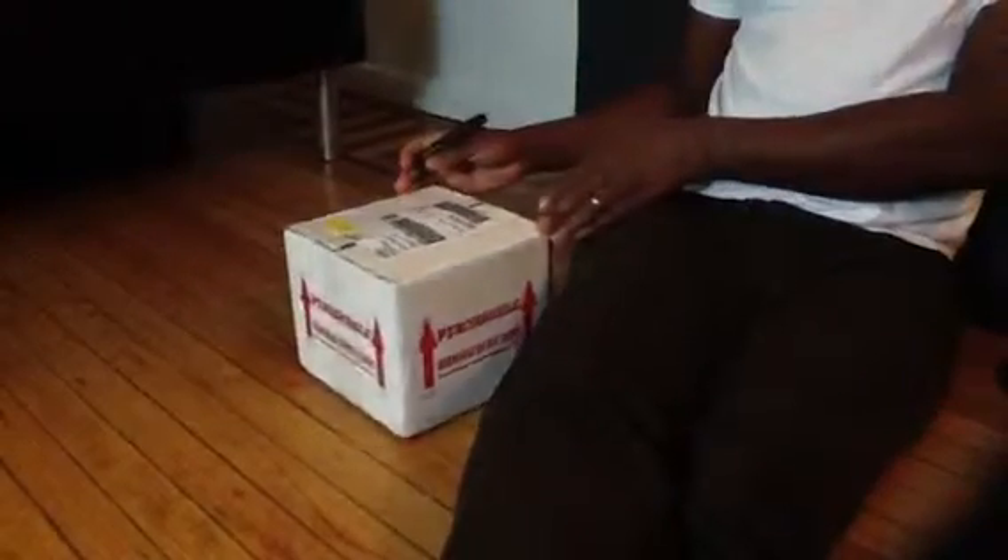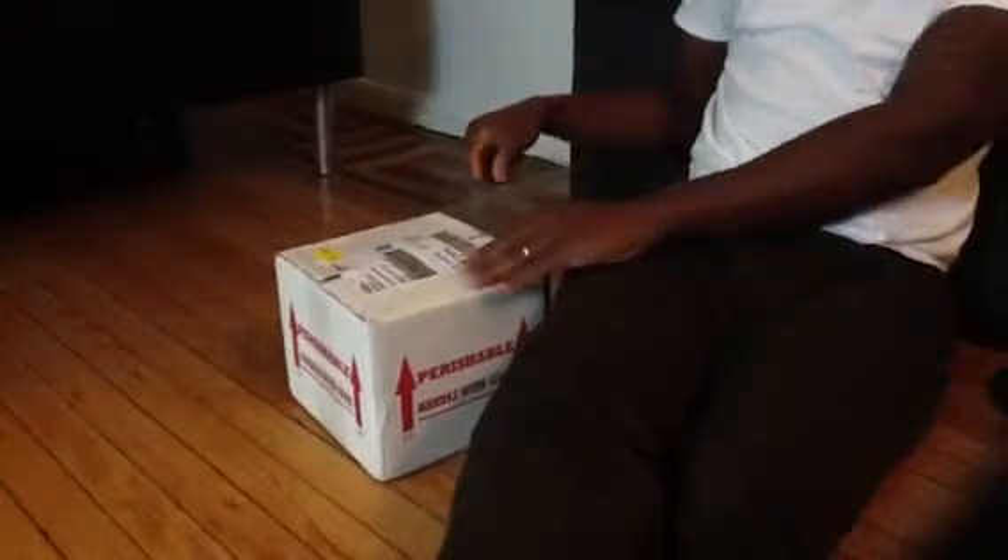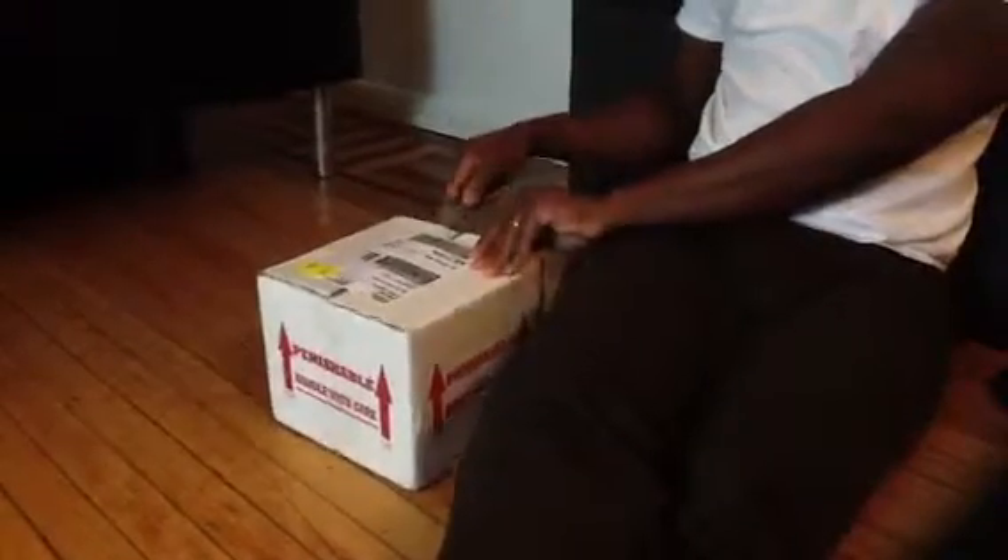Hey everyone, this is ChefDragon33 with an unboxing video of the first dragon. This is Dragon from Carolina Classics in North Carolina. It shipped out last night and I got it at 9:30 this morning — actually pretty early, earlier than I thought it would.